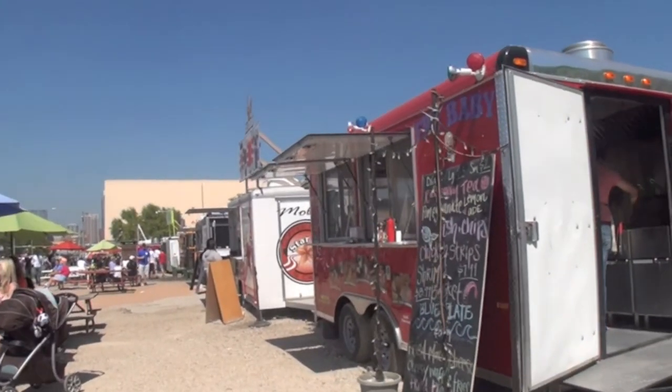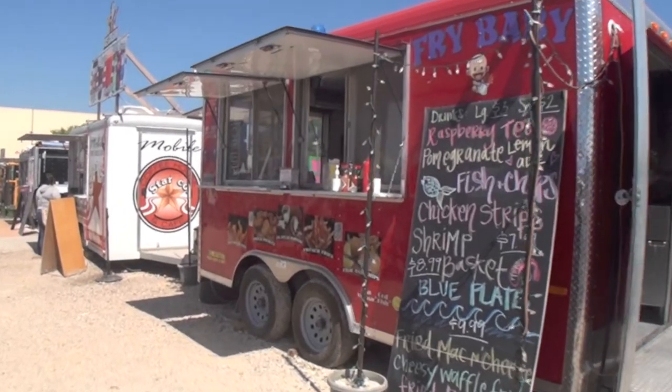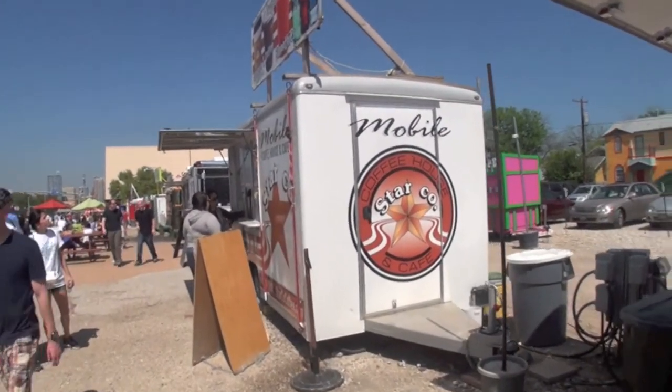And now we're at a place called Fry Baby, and I think you probably know what's going on over here. Here we've got the coffee shop, because of course you need to take care of a little bit of the other part of your balance in your meal.